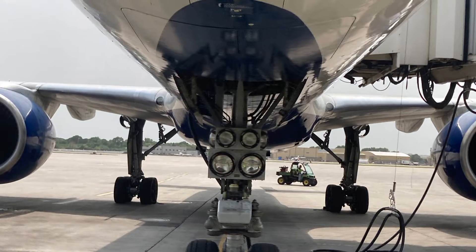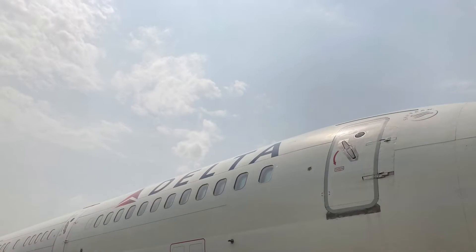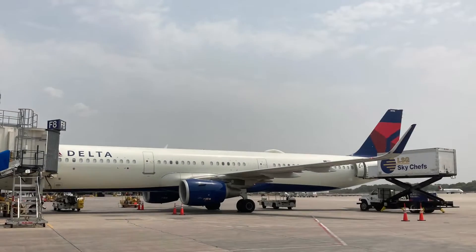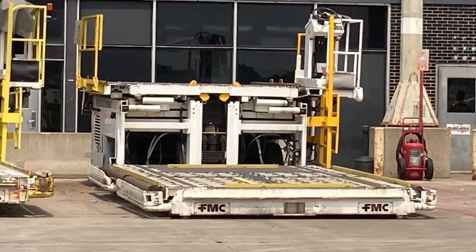You can see the light on the nose gear and then the main gear behind it. You don't see too many photos like this, but I think it's a nice, kind of cinematic view. And here's the Delta title and the R1 door. Here's another A321 that was parked next to us. And here's the main deck loader.